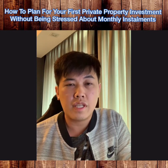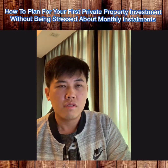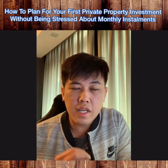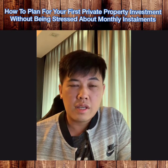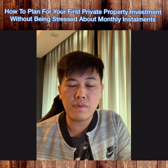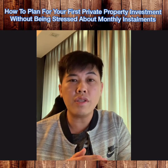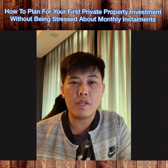The second thing you should look at is your objective for this investment. Why is the objective very important? Because having a clear objective allows you to plan for your property investment better — whether this property is for rental, for capital gain, or for own stay — and also how long a period you actually plan to stay in this property.